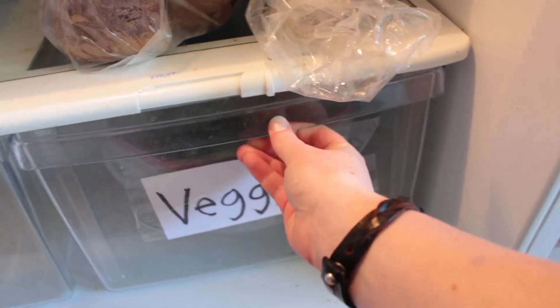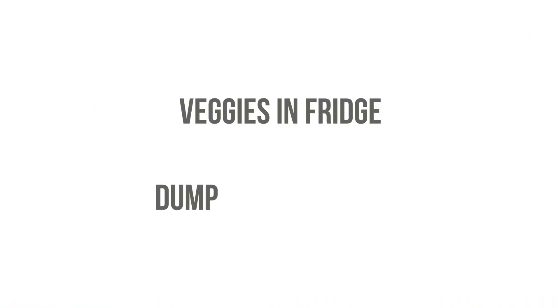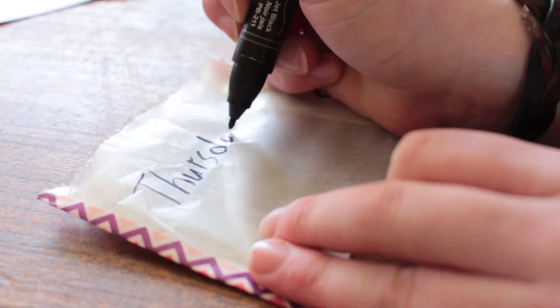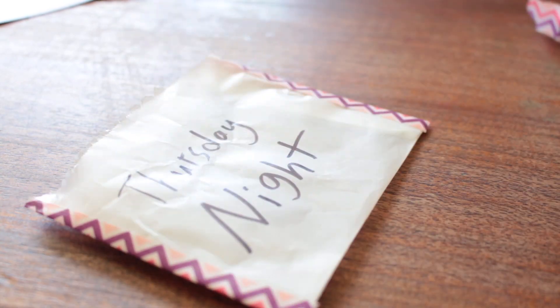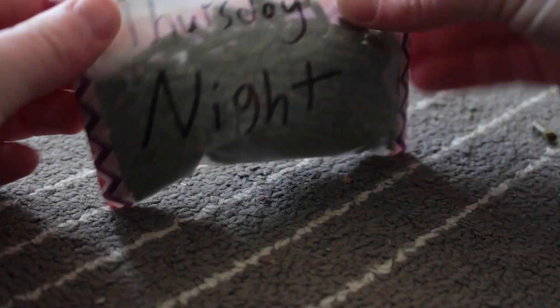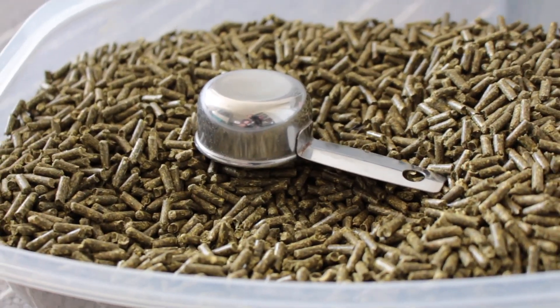Then I mark them with like 'Thursday morning,' and on the instructions I just say take veggies out of fridge, dump in cage, put container in sink — very simple. I do the same thing for pellets too. I'll take little bags, put portioned pellets in, and just write 'dump pellets in cage.' Go over it with the person and also write out a list, and just try to keep it simple.